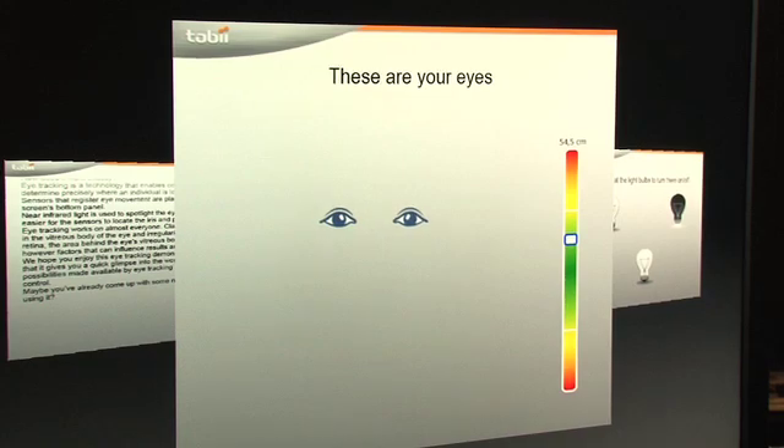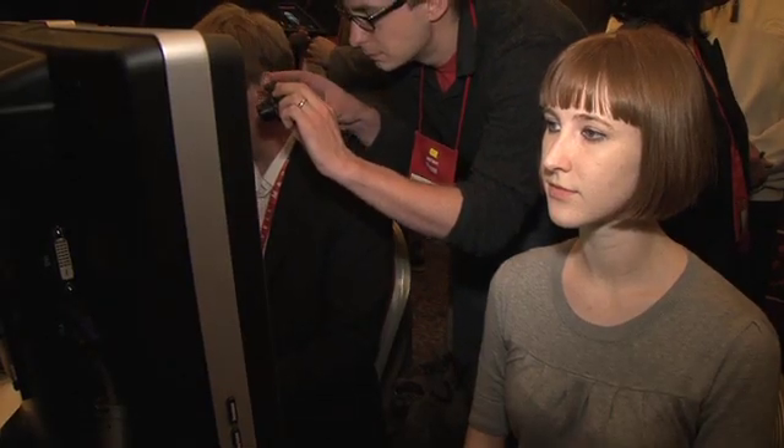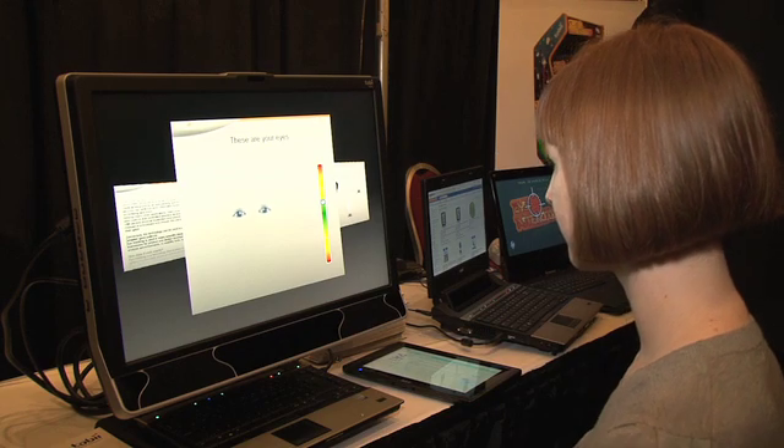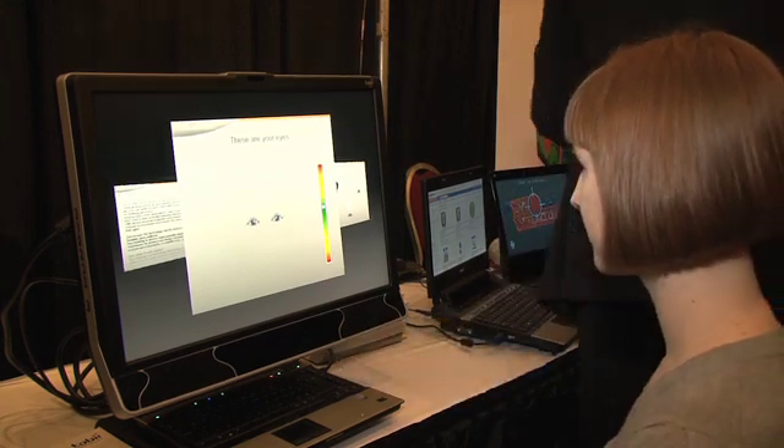Here we have Tobii's eye tracking technology. It's a prototype that lets you control a display using just the motion of your eyes. It uses infrared sensors that make a 3D image of your eye, then it uses the glint of your eye to see where exactly your eye is moving.